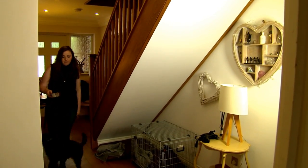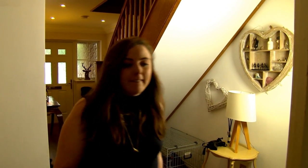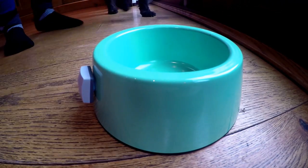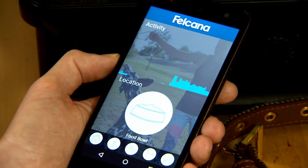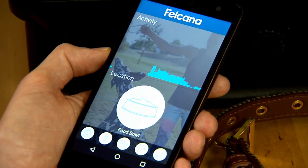Dinner time proved the perfect chance to put the prototype to the test. A simple glance at the smartphone app lets us know that Dexter has left the basket and has his nose in the bowl. At the moment, a lot of what this technology can tell you is the activity your pet's up to, their movement around the house. But as things evolve, it'll be able to tell you more about their health and wellbeing — because what a dog like Ziggy can't do is tell you when he might need to go and see the vet.